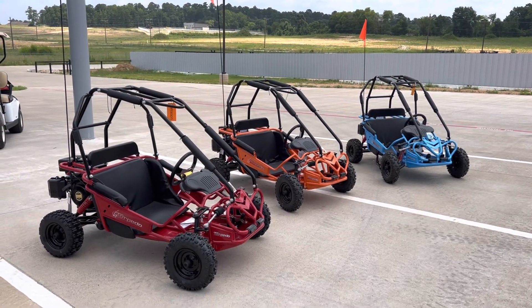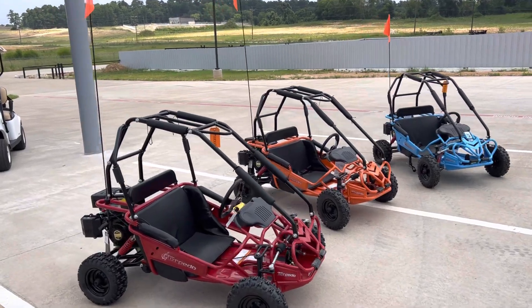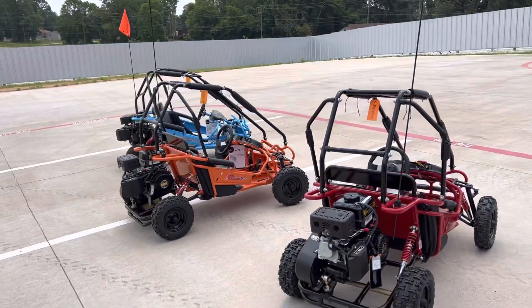These things are perfect. We carry them in red, orange, and light blue. They feature a 208cc motor with a belt clutch drive.